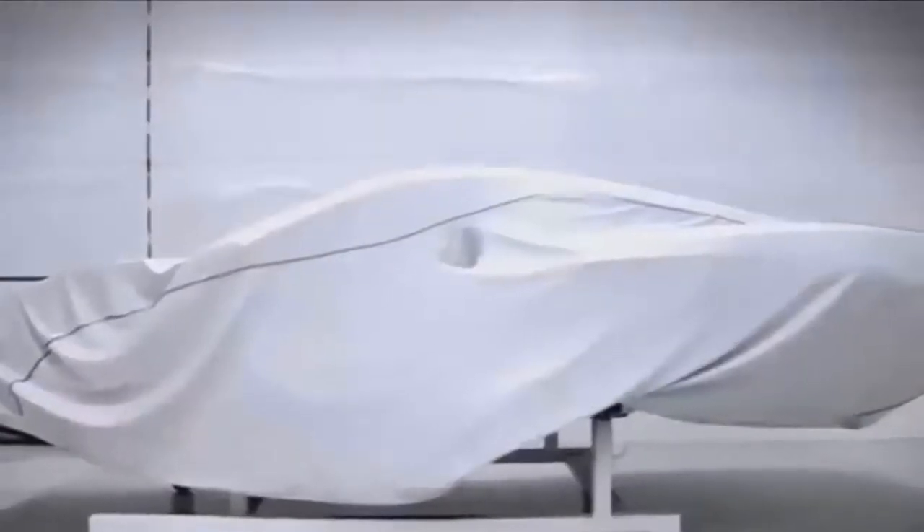To actually be here looking at the car like this at this stage of the program is unheard of. This is almost as if it's in the womb of the mother — not even the doctor has seen it yet.